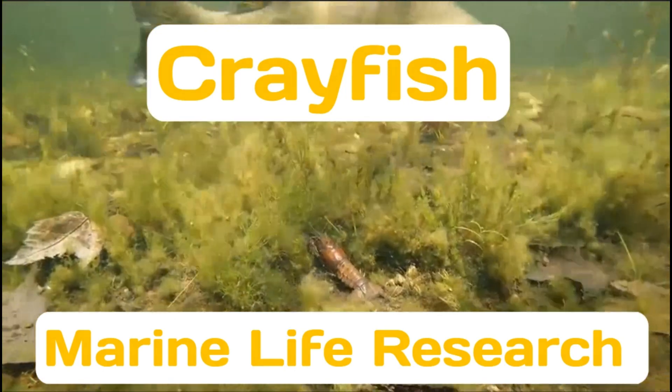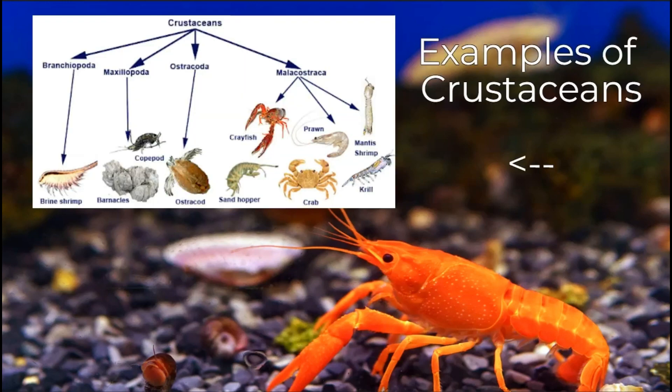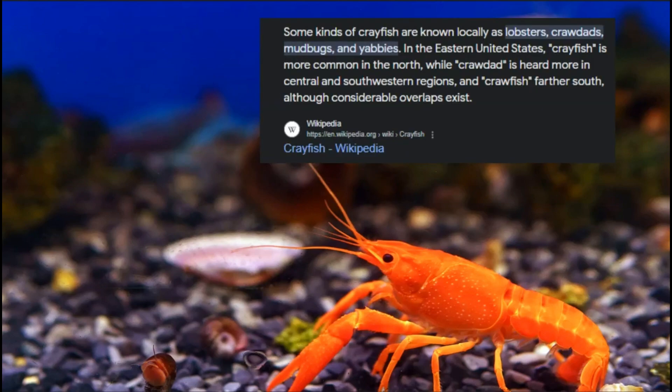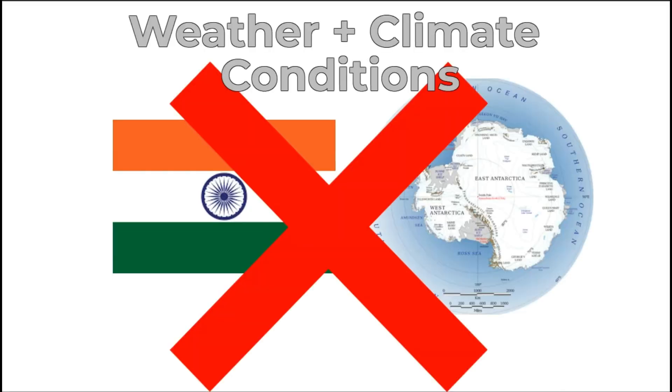Crayfish marine life research. What are crayfish? Crayfish are crustaceans that are closely related to the lobster. They are also called crawdads. They live near everywhere around the world except India and Antarctica because of the weather and climate conditions.